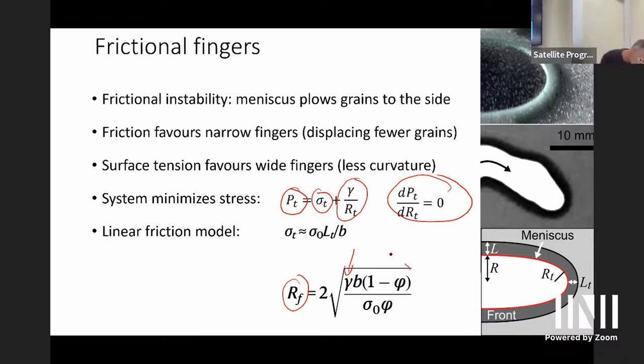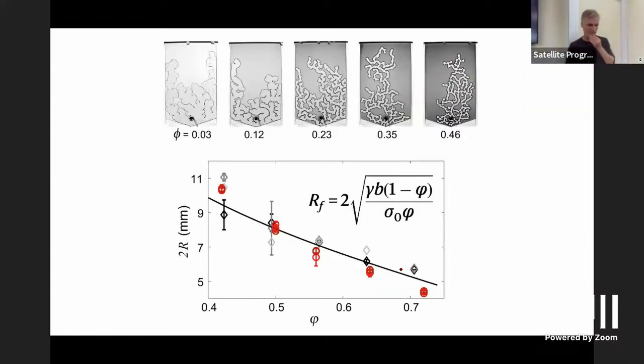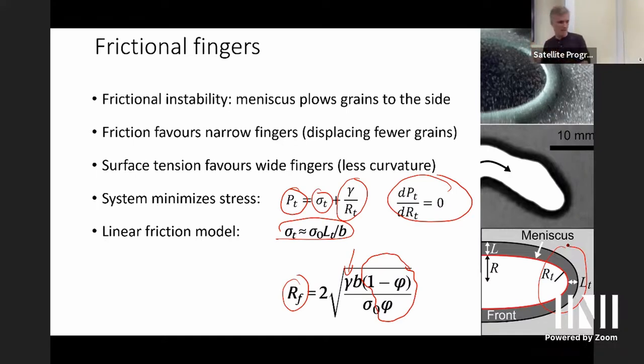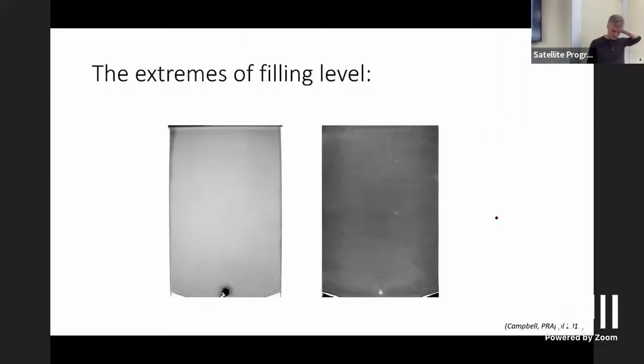The total stress the fluid needs to overcome — greater than friction and surface tension — is inversely proportional to the radius of curvature of the finger. At any point along the interface it asks: where is the minimum yield pressure? That's where it pushes first. The system naturally minimizes the work rate, giving the emergent length scale of the finger width. Setting the derivative of yield pressure with respect to finger width to zero gives a simple expression: increasing surface tension makes fingers wider; increasing friction or filling fraction makes them narrower because it must push more mass for the same width.